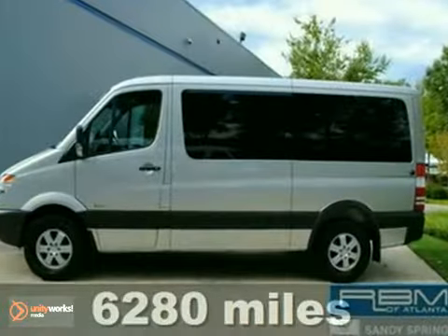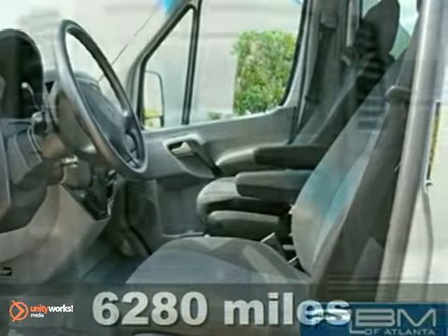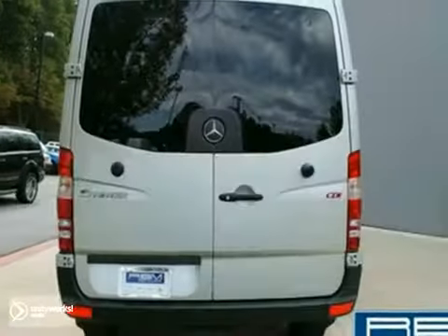Here's a 2010 Mercedes-Benz Sprinter Passenger Van. It has a lot to offer including a CD player, the lighting package and heated seats, and with power windows and rear defrost it won't be here long. Come in for a test drive.